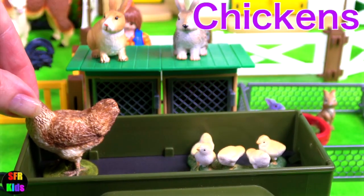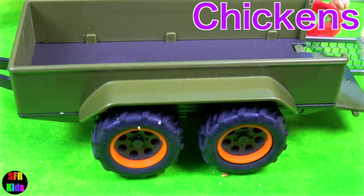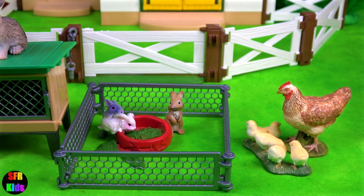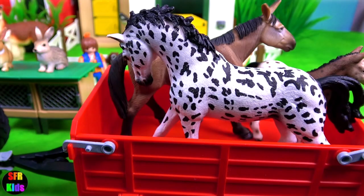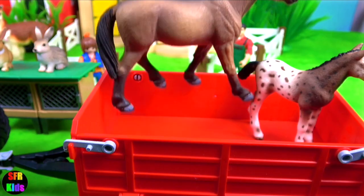And here we have some chickens. The Navstrap mare and her foal are arriving. This brown one is a mule.